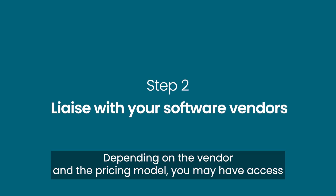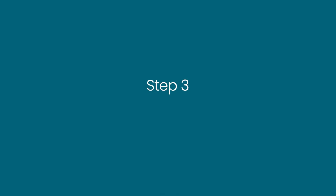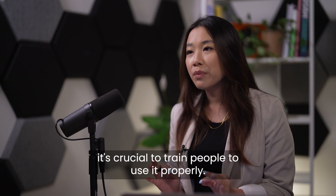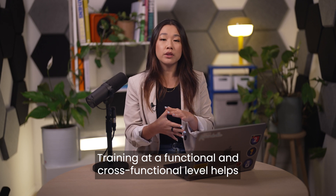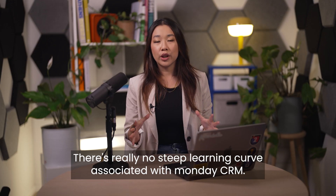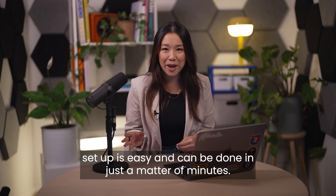Step two: liaise with your software vendors. Depending on the vendor and the pricing model, you may have access to implementation support or a customer success manager. Step three: train people effectively. When investing in a CRM software solution, it's crucial to train people to use it properly. Training at a functional and cross-functional level helps optimize the system and lays the groundwork for future collaboration between departments. There's really no steep learning curve associated with Monday CRM, thanks to its no-code drag-and-drop functionality — setup is easy and can be done in just minutes.